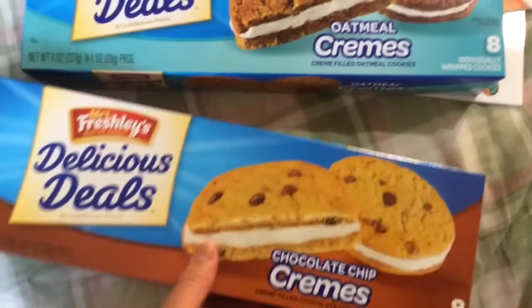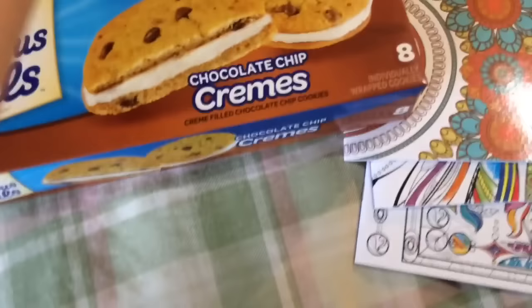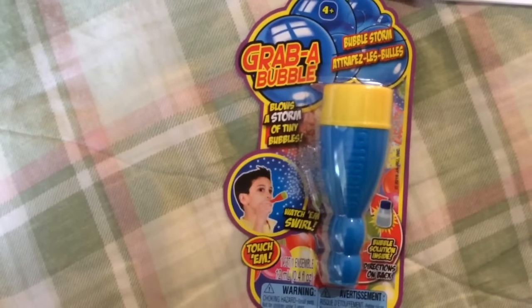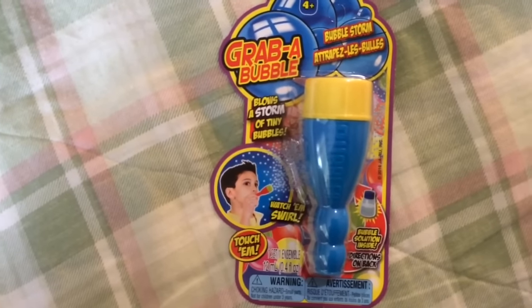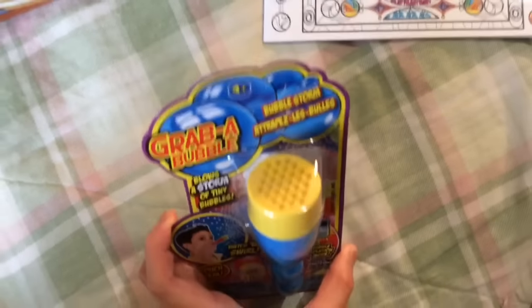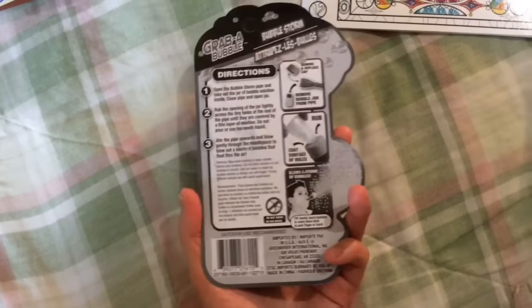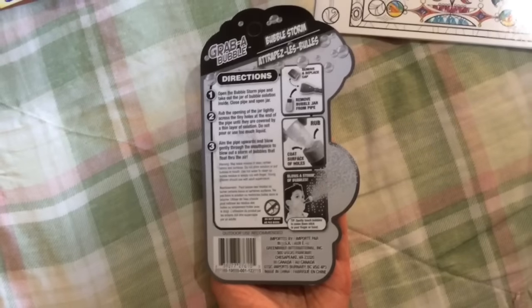Next is this Grab a Bubble, which blows a storm of tiny bubbles. It's a Greenbrier product — I just bought it out of curiosity. I think it's like a regular bubble toy except it has tiny holes. The instructions are on the packaging and it's made in China.